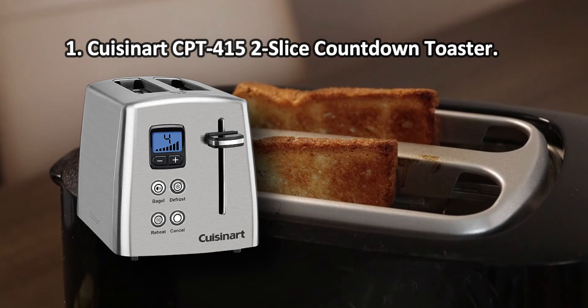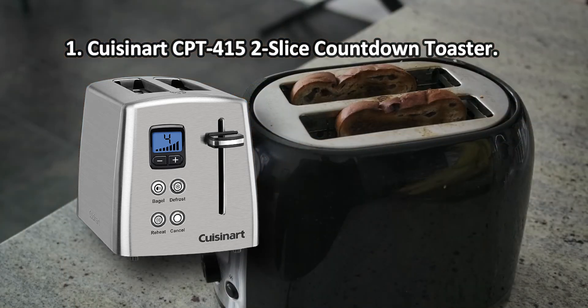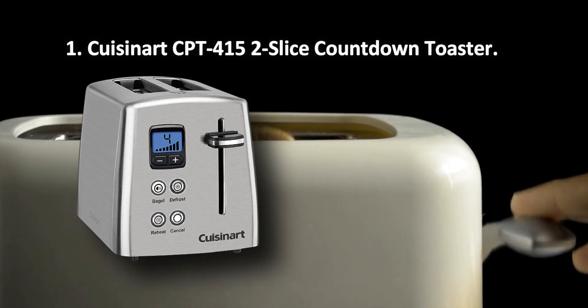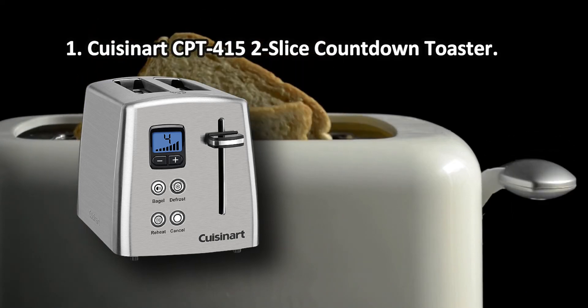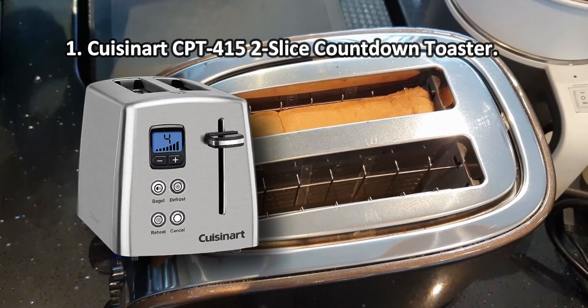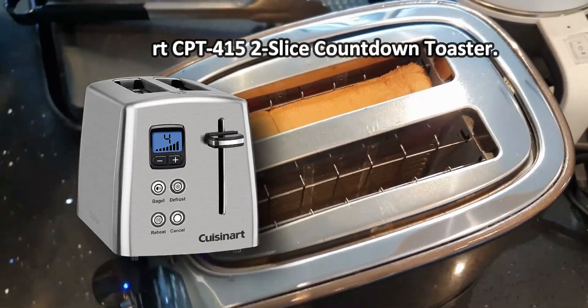At number 1: Cuisinart CPT415 2 Slice Countdown Toaster. On the front panel there is an LCD display with a blue backlight, which shows the time remaining until the end of cooking. In addition, you can always independently adjust the cooking time with the plus/minus keys. The Cuisinart CPT415 toaster for two slices of bread in a steel case is useful in every kitchen. The device is quite functional and equipped with 1.5-inch slots, which easily fit not only bread, but also bagels, English muffins and other pastries. A four-slice model is also available. The beeping that sounds when the unit is done toasting is loud.